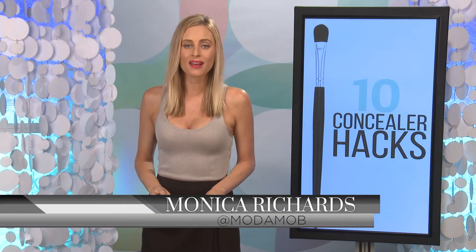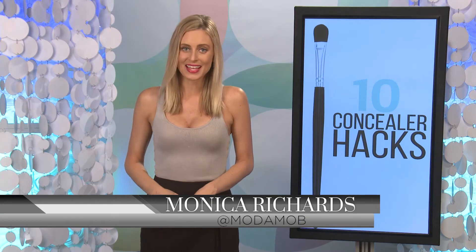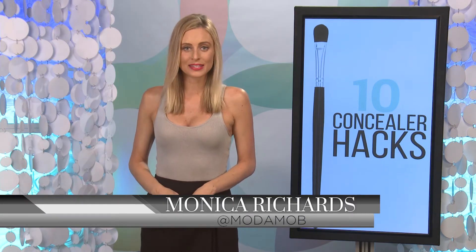Hey, I'm Monica Richards for Moda Mob. There's one area on your face that always gives away how tired, how sick, or how stressed you are, and that's under your eyes. And unless you know about these 10 concealer hacks, your under eye circles have been giving it all away. So here's how to give yourself a great concealer job.